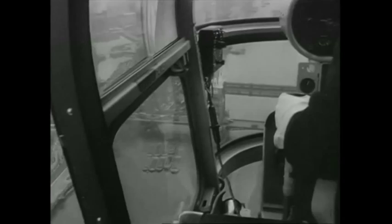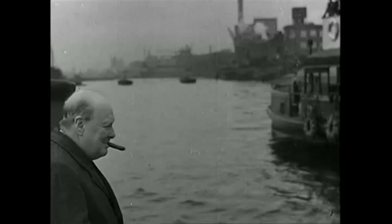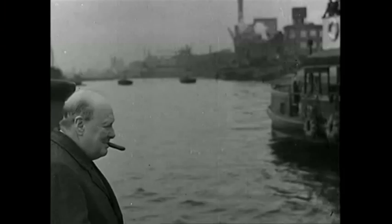He set up rapid response teams during the war to repair all the breaches in the river wall that had been caused by the Luftwaffe bombing raids. There were 122 holes in the river wall, and any one of those could have inundated a vast area of low-lying London.